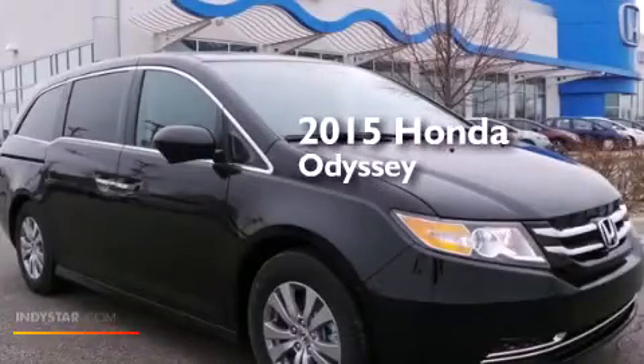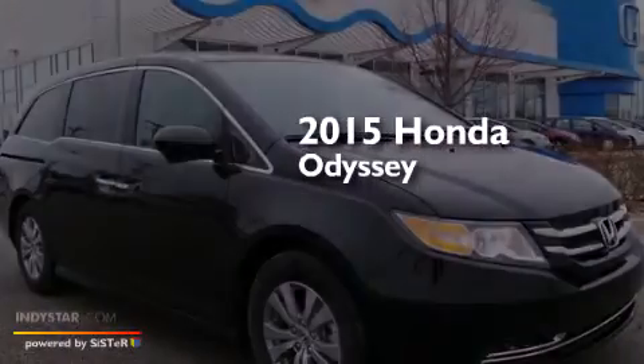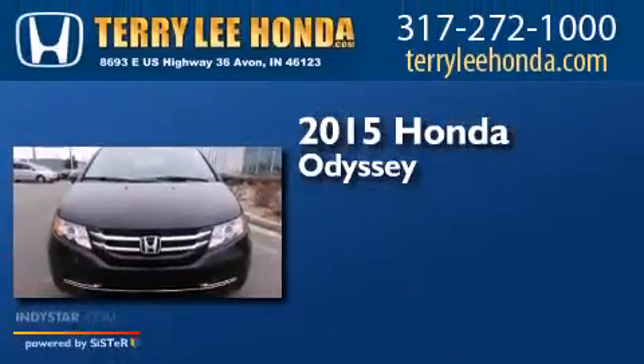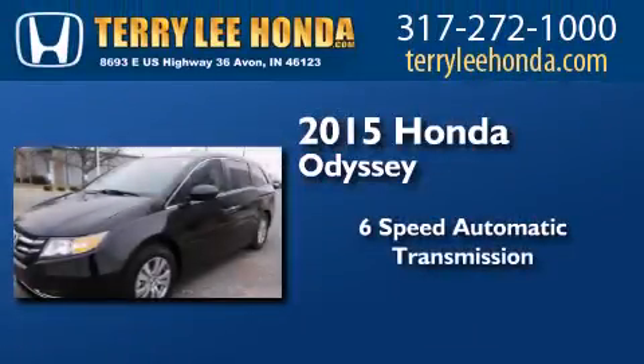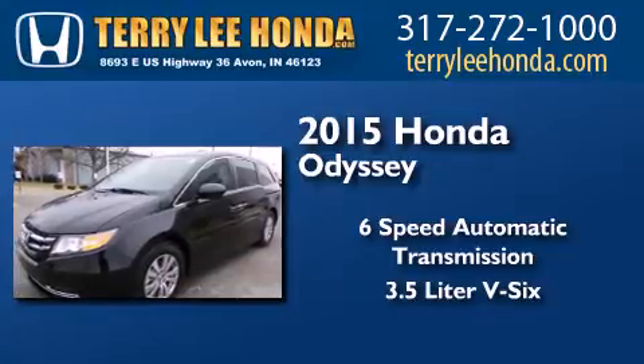This is a brand-new 2015 Honda Odyssey. This minivan has a 6-speed automatic transmission and a 3.5-liter V6.